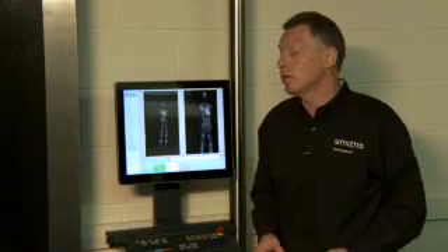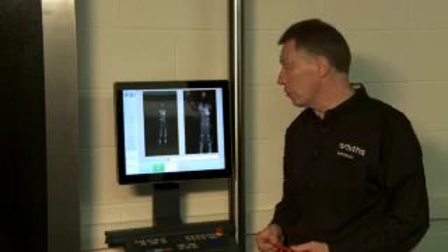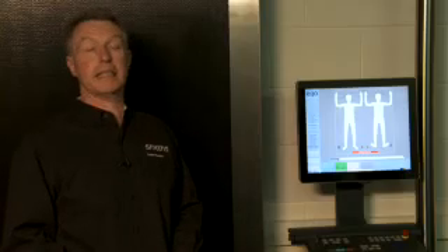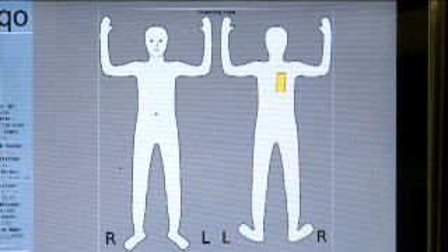Until now, ECHO has produced millimetre wave images that require an operator to review and locate the position of concealed objects — in this case, an explosive simulant material. Automated detection, also referred to as automated target recognition or ATR, uses image processing algorithms to identify the location of concealed objects and indicates the location of any object on a generic body outline or mannequin style interface.